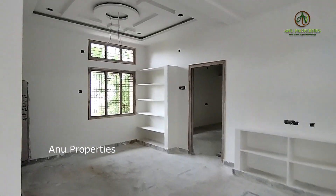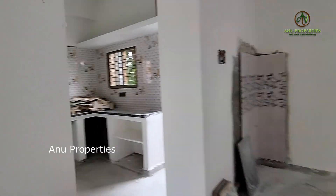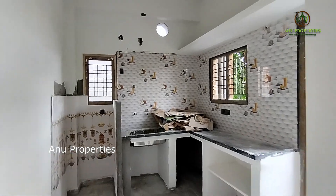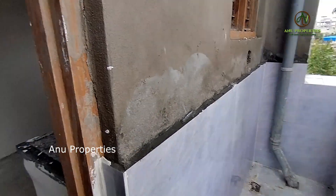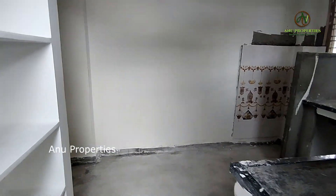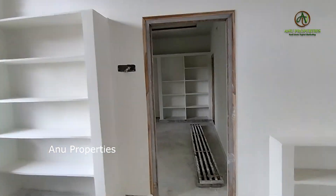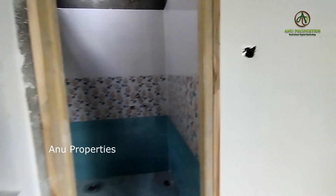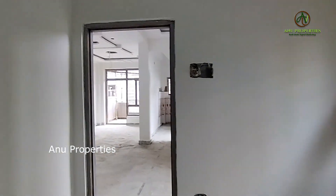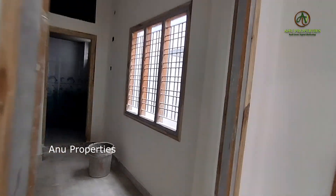We first got a hall with good ventilation, and we are very excited to show you how everything is arranged. If you want to contact the owner, the owner's number is in the description of this video. You can contact the owner directly for property details.